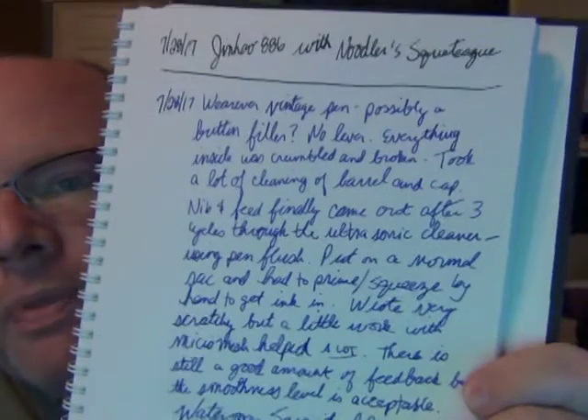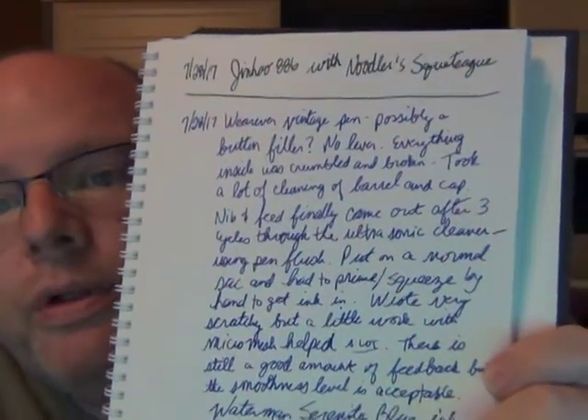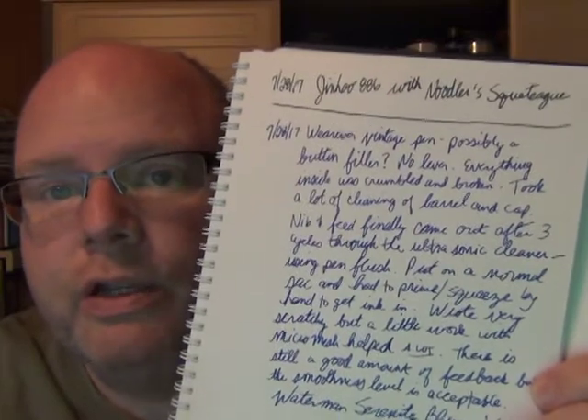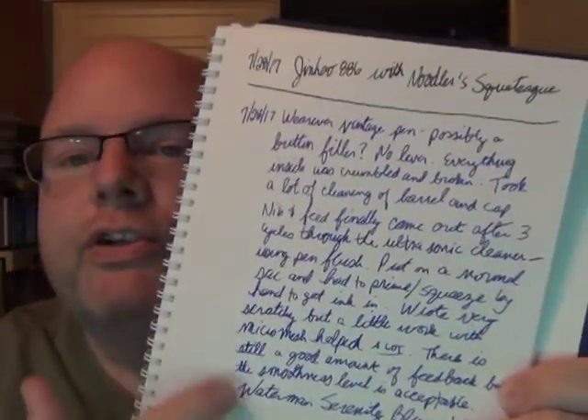It actually writes fairly well. I used Waterman Serenity Blue, which I always like to test with vintage pens — Waterman inks are highly recommended by restorers for their properties. With Wearever pens, I'm not overly impressed with either one I've gotten, and I don't know that I'll ever seek another one. Here's a comparison of the two pens side by side — there is a significant difference in length, with very different shaped barrels, caps, and clips.